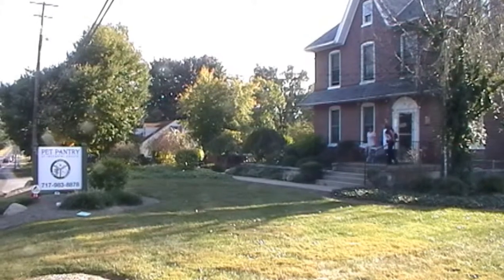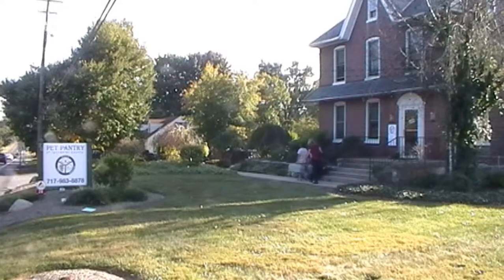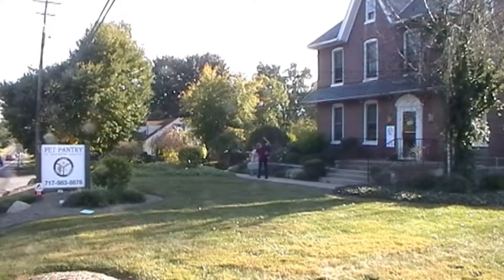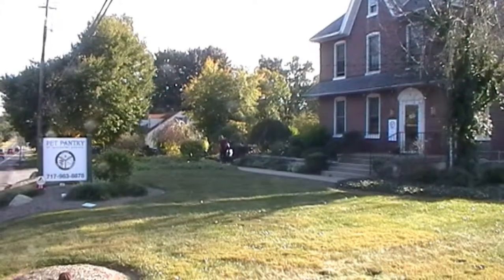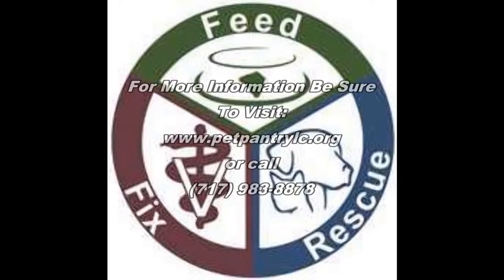He's doing very well in his new home. So come out to the Pet Pantry of Lancaster County's thrift shop — again, 26 Millersville Road in Lancaster. Check us out online at PetPantryLC.org for more information. We hope to see you there soon. You'll walk out with some great things, and who knows, you might even walk out with your next best friend. The Pet Pantry of Lancaster County: feeding, fixing, rescuing, serving all of those animals that are in need.